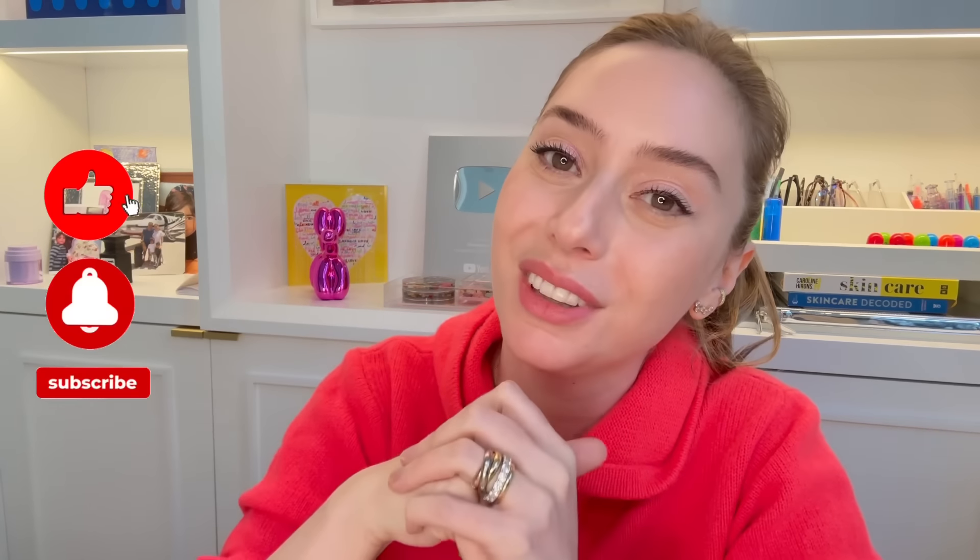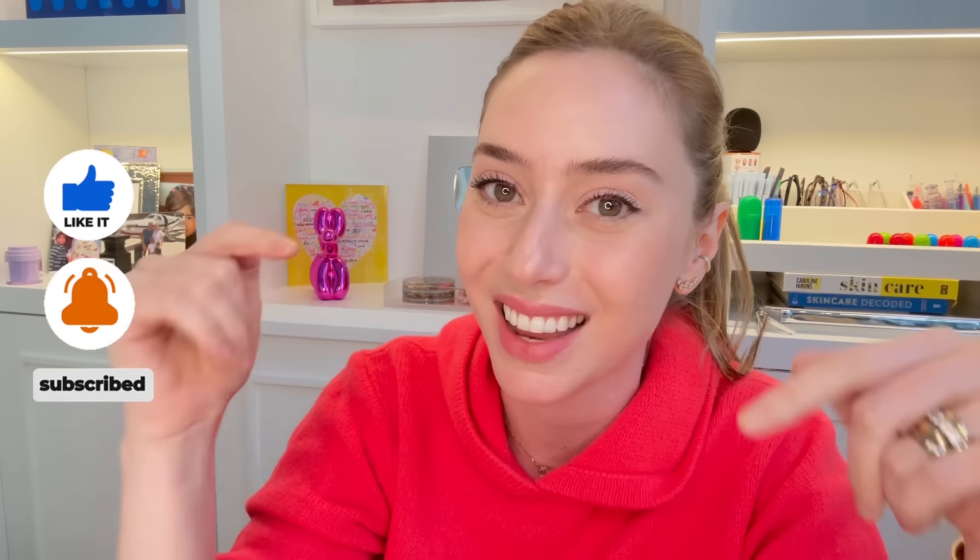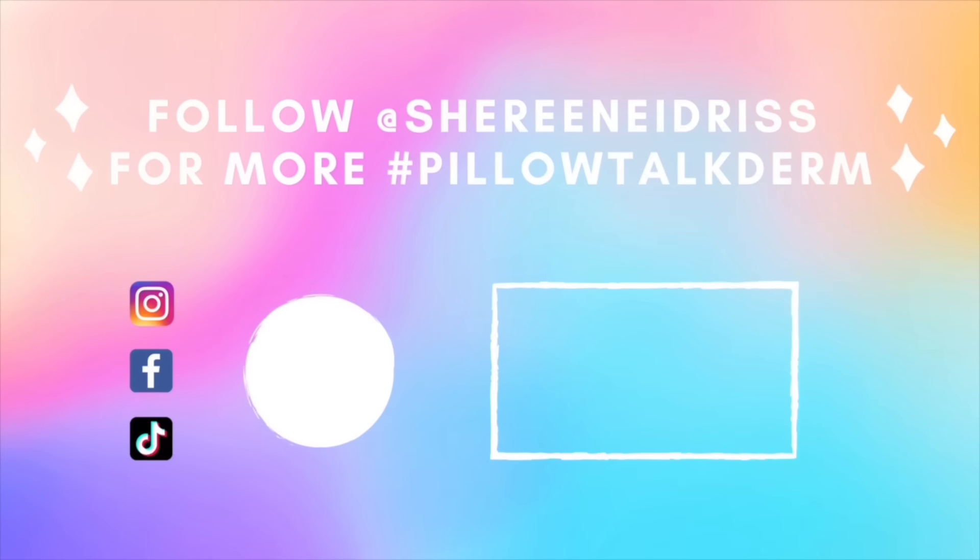And those are basically the four main treatment options for cherry angiomas. My preferred choice, if they're absolutely benign, is the laser. The second choice is to burn them. The third choice is to shave them so we can send them to the lab — but with that you will get a scar. And my last choice is probably to freeze them, unless you are super pale and don't mind a good freeze every once in a while. I hope this video was helpful. I am Dr. Shereen Idris — please leave any questions or comments below, and I will see you guys next Saturday.